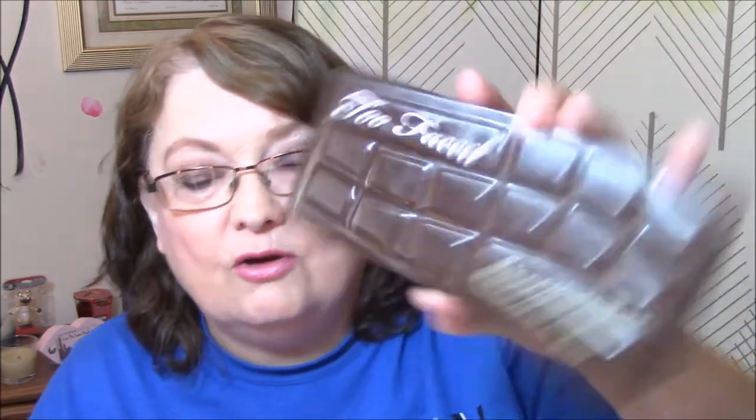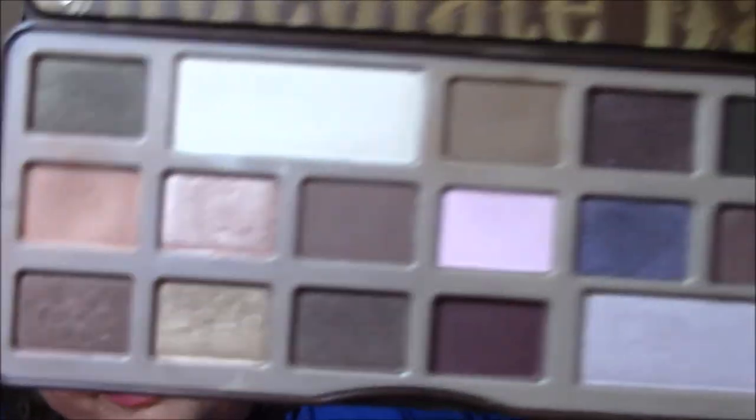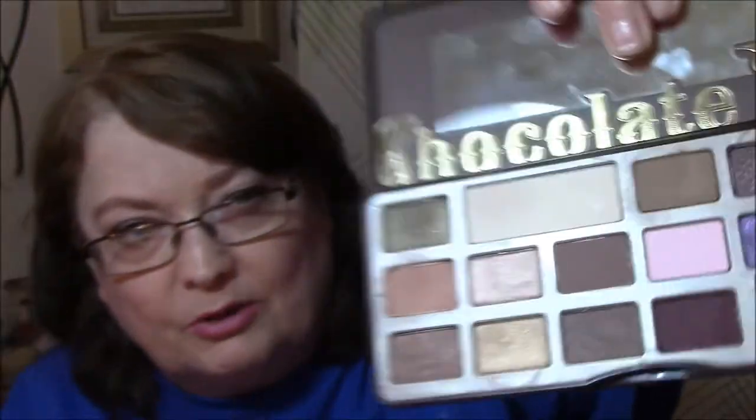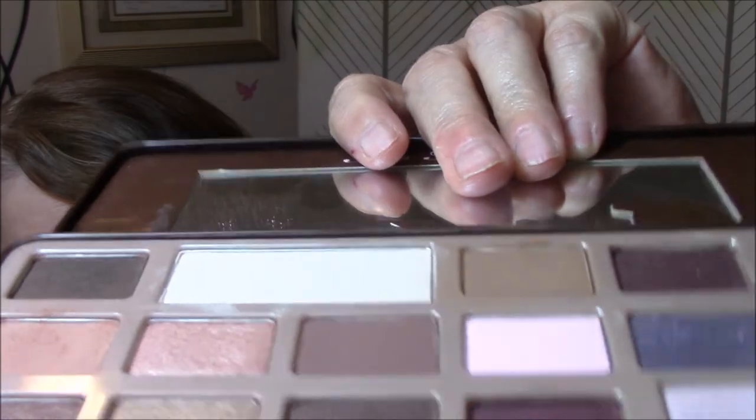Product that smells good: the Chocolate Bar Palette. I've used this a few times this month also. We are going for any pan on this one. I'm assuming it's probably going to be this one here, or this one maybe, because that's my transition that I usually use, and this is my base. So let's see if there's any dips in there.